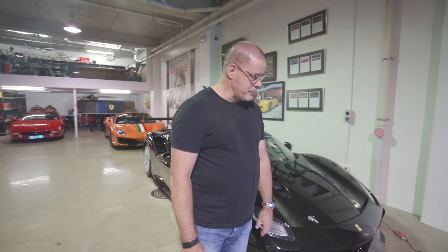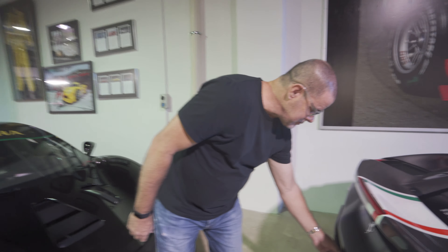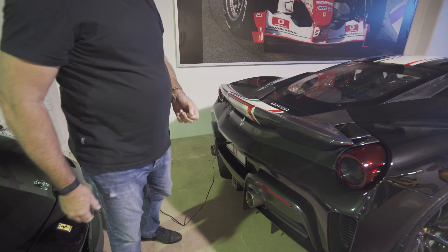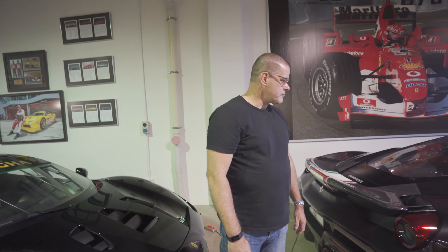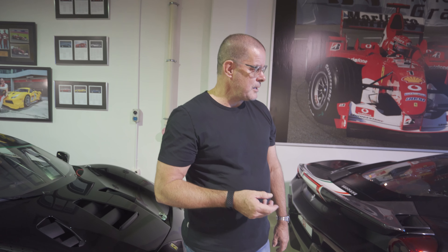One thing they've really improved on these cars is the charging — there's a little clip you put on the back. You have to start them up every few months theoretically. The main concern is getting a flat spot on the tires, so I try to move it around. And I try not to leave too much fuel in them because the fuel goes off.